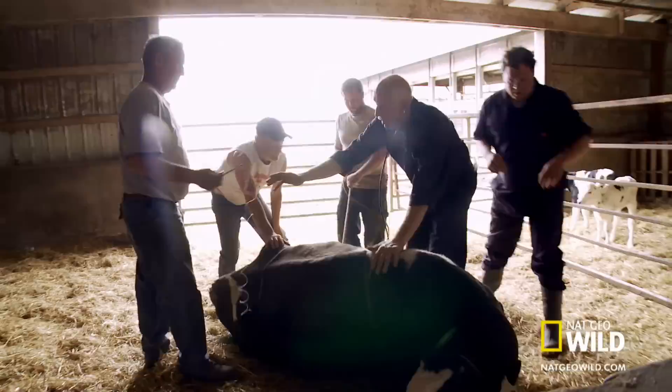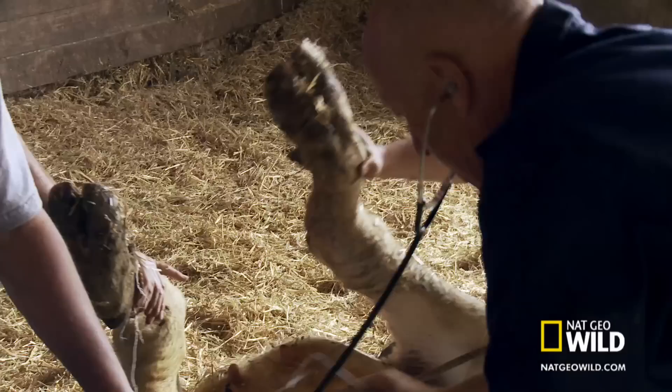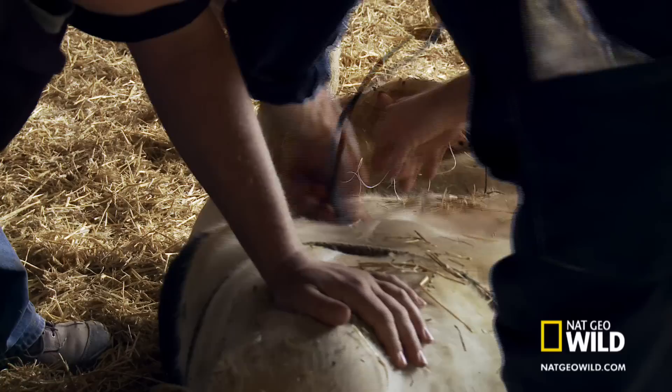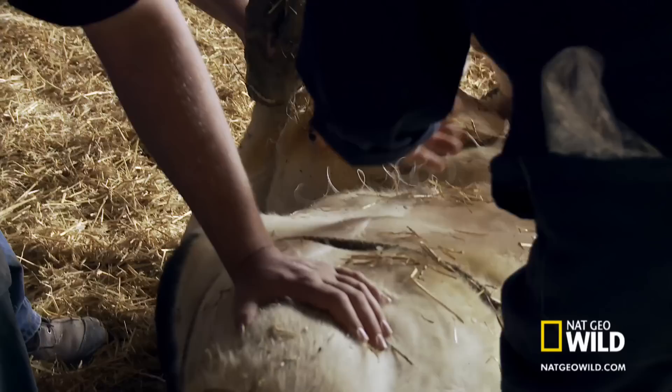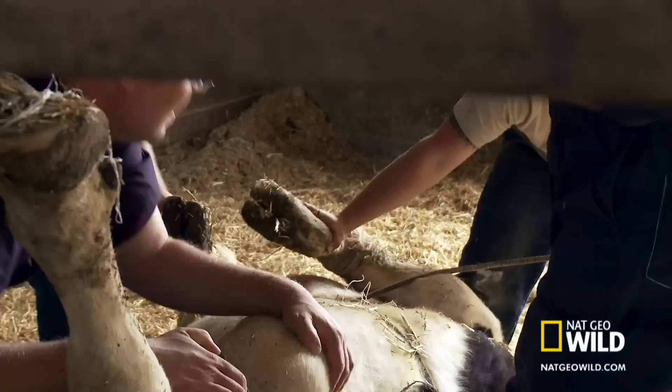Once the cow is upside down, the abomasum will float to its proper position, but Dr. Pol must work fast — no cow likes to be on its back, especially an unsedated one. When the fourth stomach is twisted, we get gas developing, so like a balloon in water the gas rises to the top. When you can hear it slosh in there, you found the stomach. Then you take the big needle and stitch it right to the belly wall so it cannot float back up again.